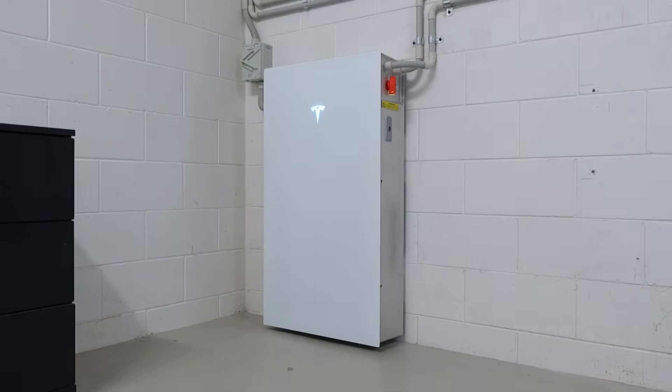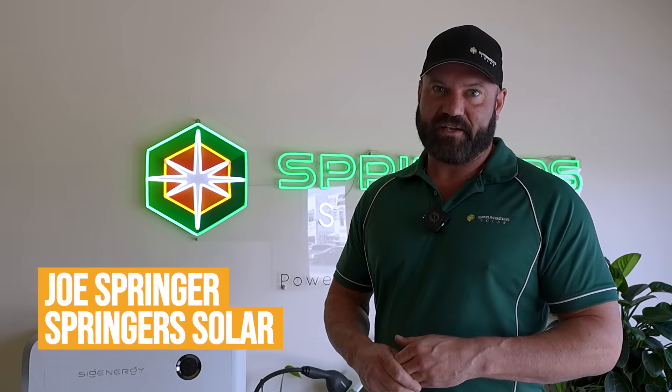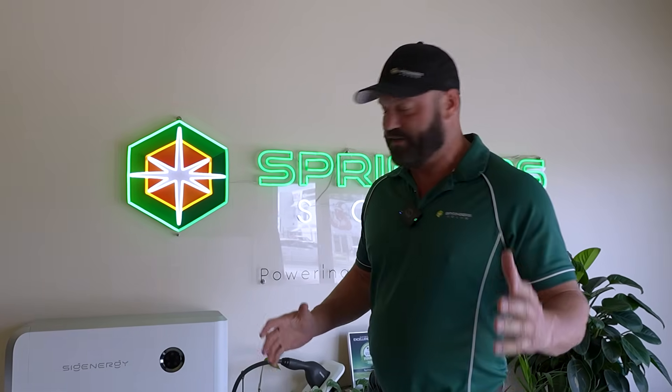G'day people. There are so many batteries on the market. Which one should you get? What are the best batteries? We're going to give you our top three batteries currently on the Australian market. I'm Joe Springer, Springer Solar. Let's get straight into it.